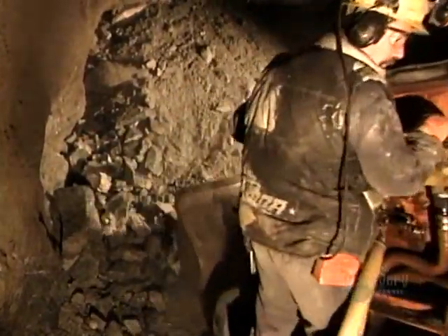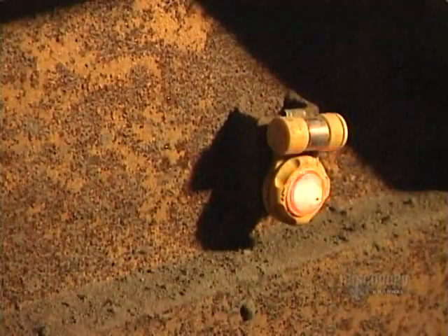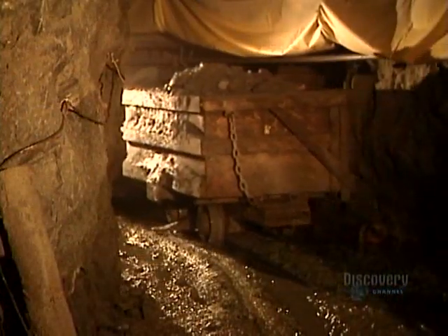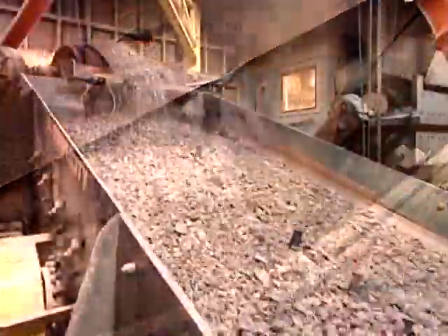After blasting the rock apart with explosives, miners use what's called a muck machine to transfer the ore to cars headed to the main shaft and then above ground to the mill. There, a crusher reduces the large chunks into smaller rocks about the size of road gravel.